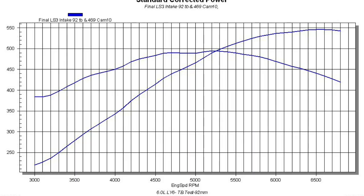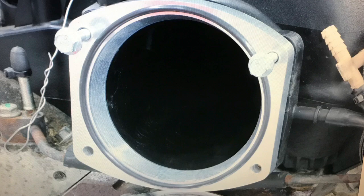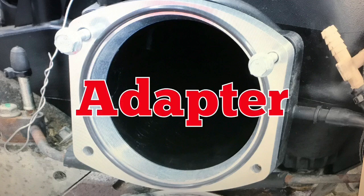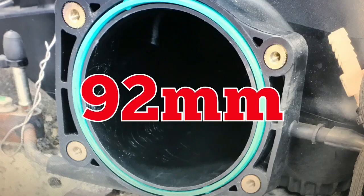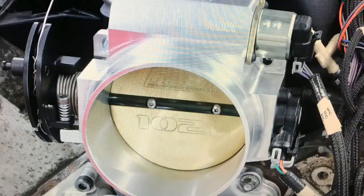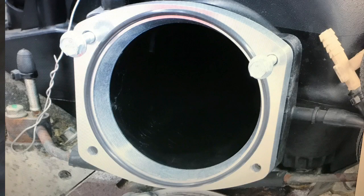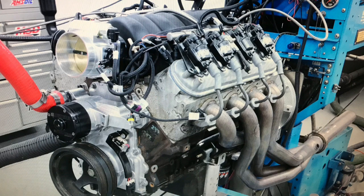Now that we've run the 92, it's time to step up to the 102. Installation of the larger 102mm throttle body required an adapter. The opening in the factory LS3 intake measured 92mm and was perfect for our previous 92mm throttle body. Installation of the larger 102 required an adapter that tapered out from 92mm out to 102mm. After installation of the adapter and larger throttle body, we ran our 6-liter once again up on the dyno.